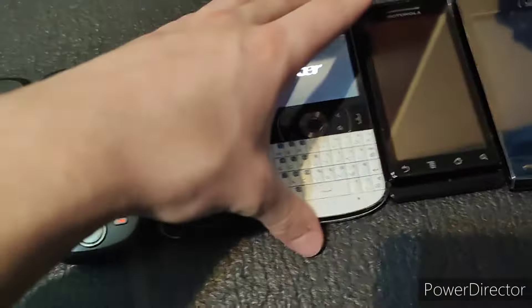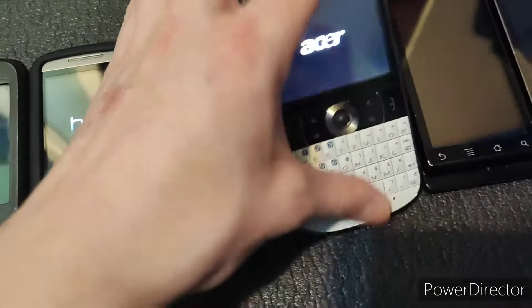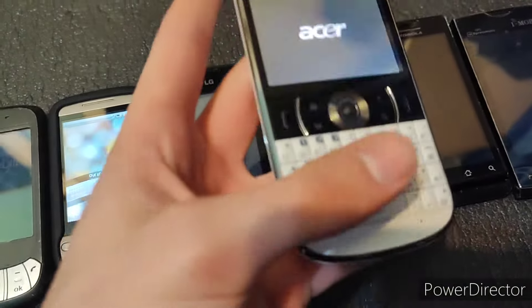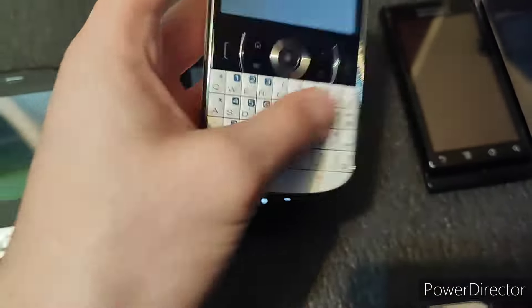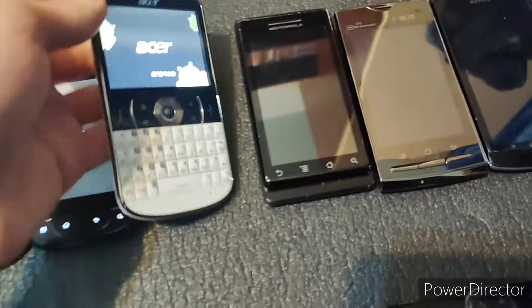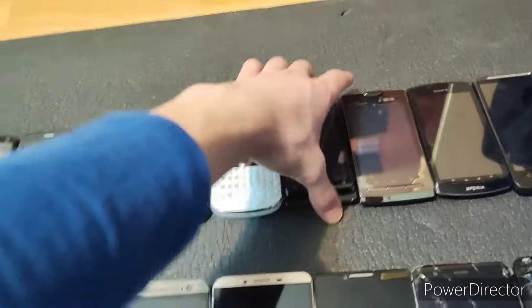Next, we have the Acer E-130. This works perfectly fine — this is also running Android 1.6. However, I would argue that the more entertaining part of this phone is just scrolling around with the scroll wheel and typing on the keyboard. The keyboard is actually really really cool. And yes, this is a touchscreen phone — believe it or not, my fingerprints kind of prove it. The battery was running low on that one.